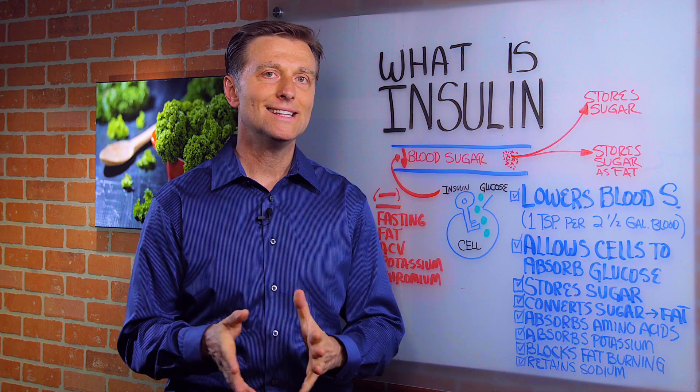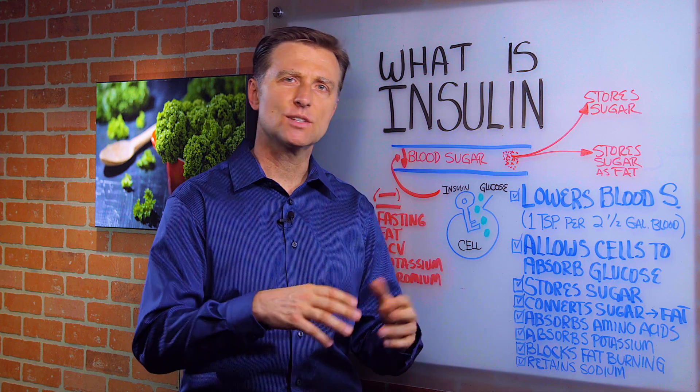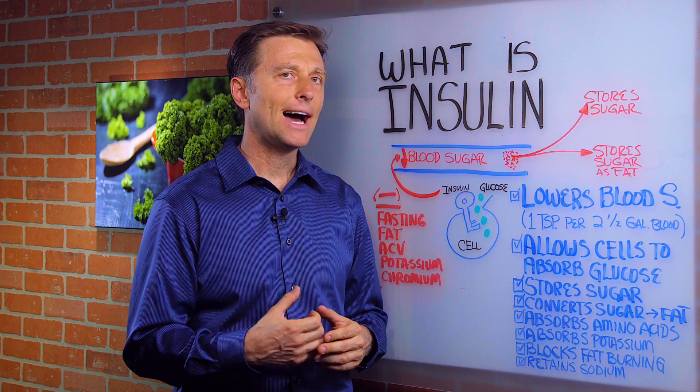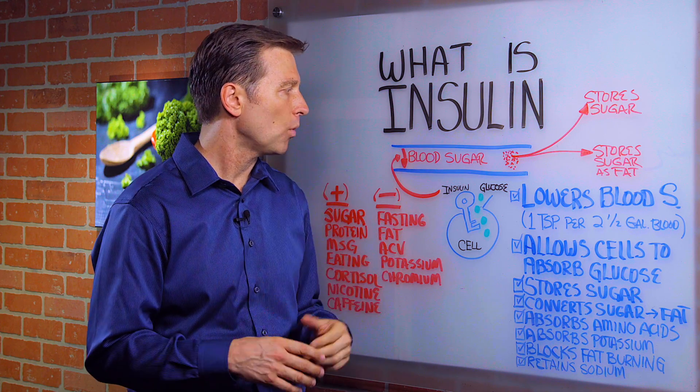Hey guys, I want to answer the question: what is insulin? I've done a lot of videos on insulin resistance, ketosis, and talked about sugar, but I think I forgot to do a video on what insulin actually is. Better late than never — let's talk about what it is.